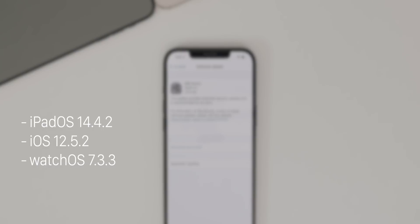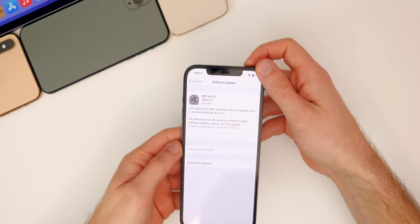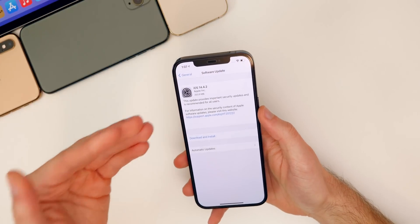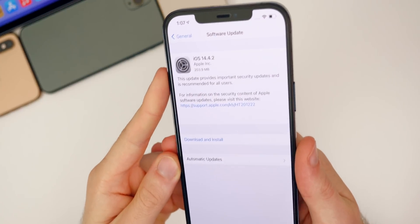Apple also released watchOS 7.3.3. So as usual in this video, we're going to be covering what's new in the software, the security patch, the performance, the battery life, and what's going on with iOS 14.5.